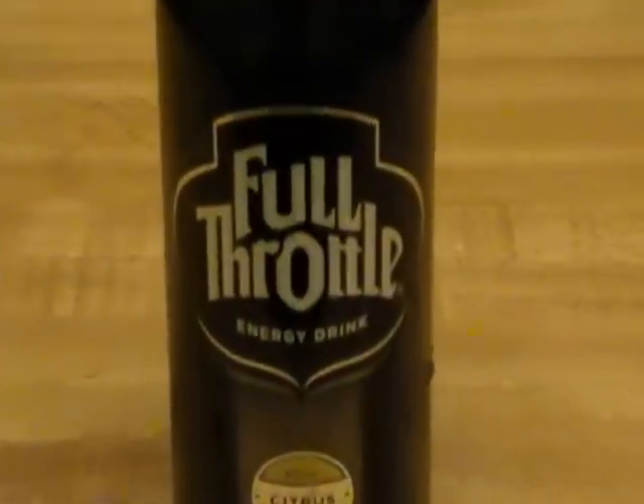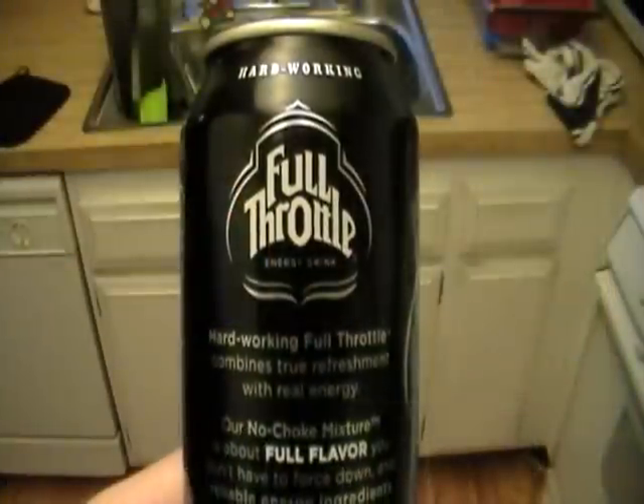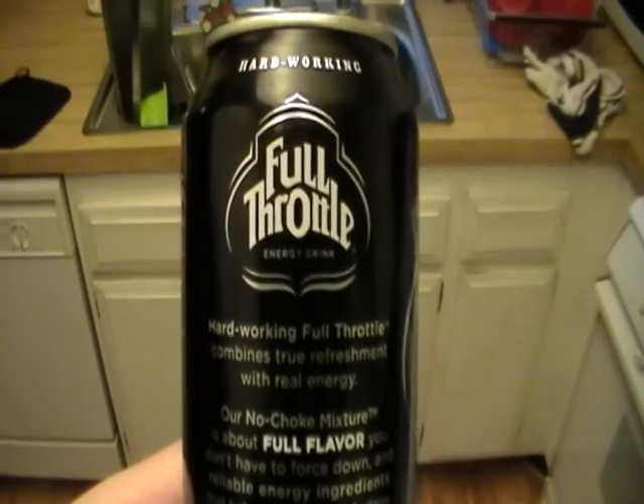Today we're going to be taking a look at Full Throttle Energy Drink. Now, some of you might be saying this is actually a pretty common energy drink you can find just about anywhere. I haven't had one in quite some time, so I'm going to give it a shot. I've got a little zoom in there for you if you've never seen it before. One of the catchphrases on the back of the bottle is: 'Hard-working, full throttle. Combines true refreshment with real energy.' It's a marriage drink right there, is what they're trying to say.